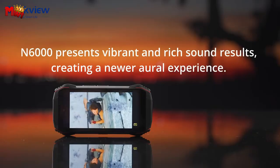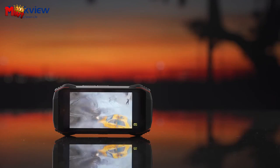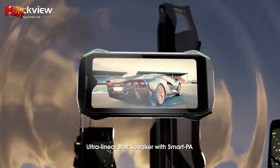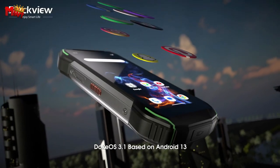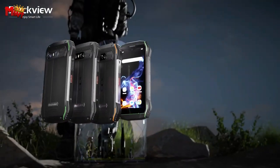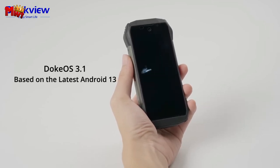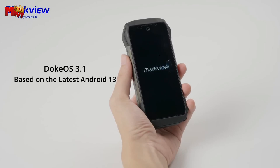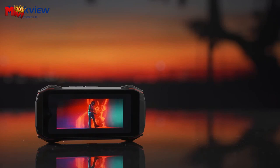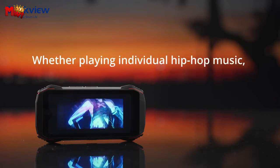Enhanced audio and battery: the N6000's box speaker with smart PA provides top-notch audio quality, ensuring a richer audio journey. Its solid-state battery with a capacity of 3,880mAh offers an incredible 18 days of standby time with 18W fast charging. Rugged reliability: equipped with Corning Gorilla Glass 5 and holding IP68 and IP69K waterproof certifications, the N6000 is designed to withstand harsh conditions, including drops from up to 5 meters and is waterproof for up to 1.5 meters deep for 30 minutes.